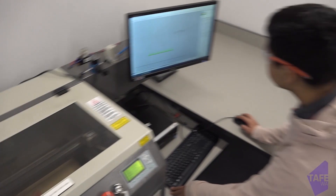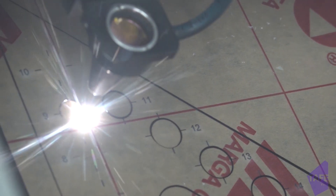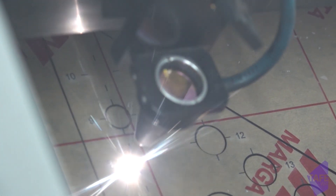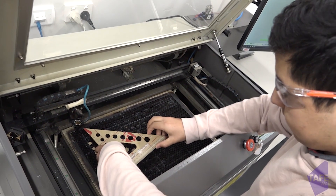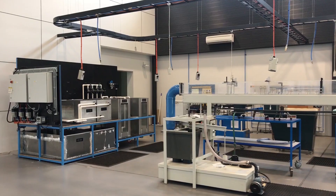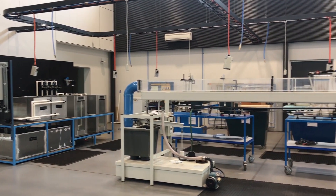The skills offered by South Metropolitan TAFE include working in Industry 4.0 and producing components using CAD-CAM technology. This provides students knowledge of the latest technological software and concepts and prepares them for working in industries such as mining, automation, or robotics.